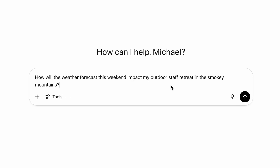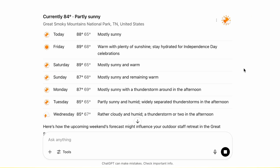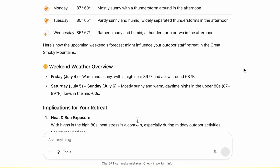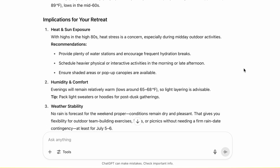Here's an example: 'How will the weather forecast this weekend impact my outdoor staff retreat in the Smoky Mountains?' You can see it's searching the web, and it's already given me an up-to-date weather forecast — the weekend overview looks fair and sunny, great for our staff retreat. You can even ask about what's trending in your industry or your competitors' pricing. It's all fresh, real-time intel.